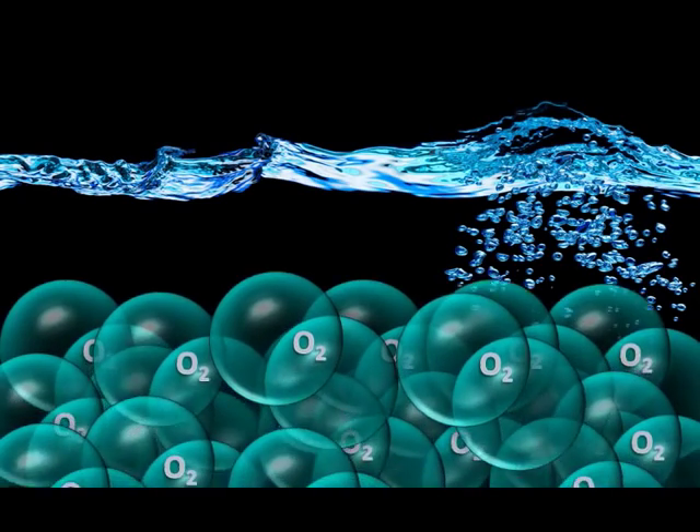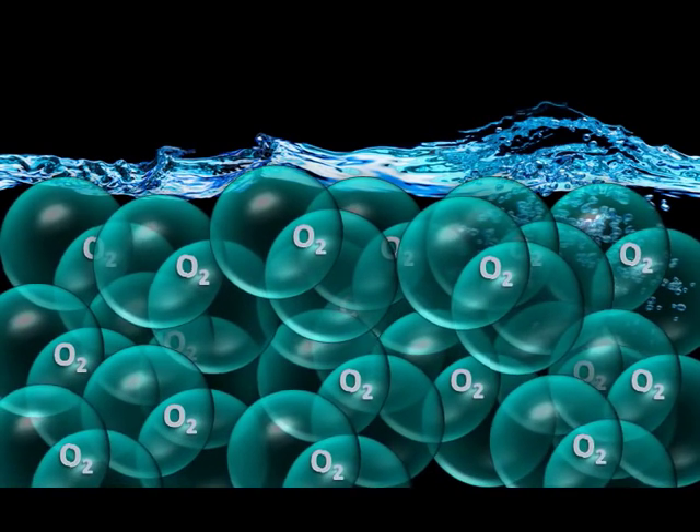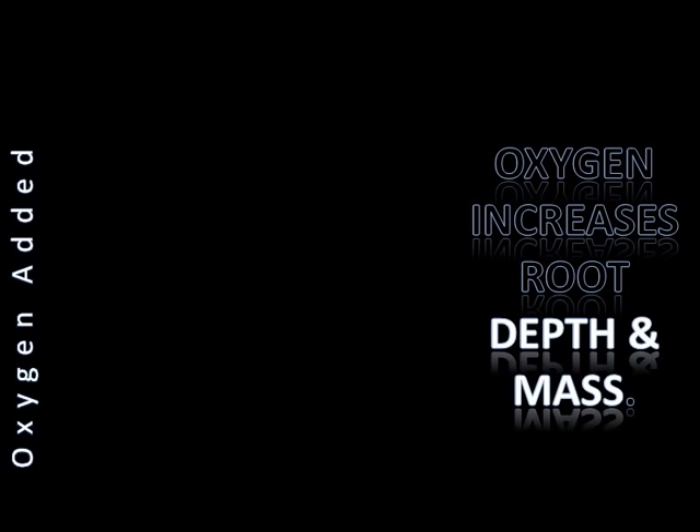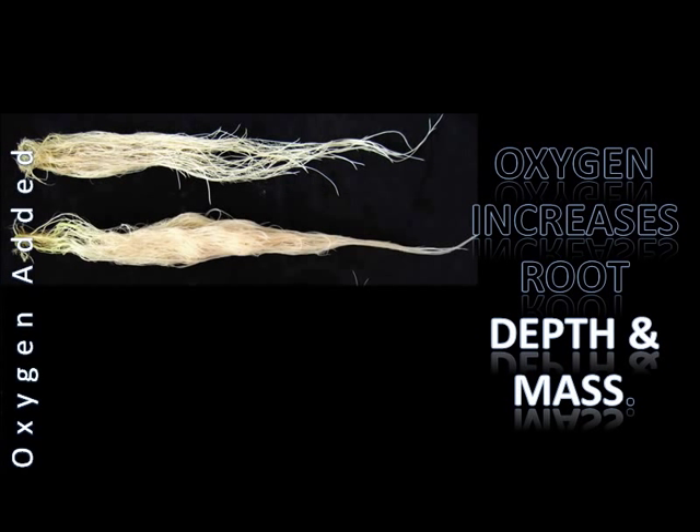With increased percolation, all of the dissolved oxygen injected in the water is allowed to permeate all layers of the soil and turf root zone. University studies have shown that increased dissolved oxygen in your water will significantly increase root depth and mass. Healthy, deeper roots allow for greater uptake of nutrients.